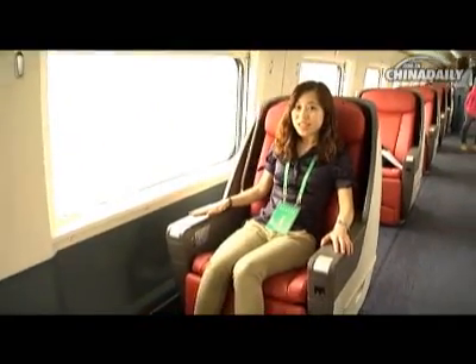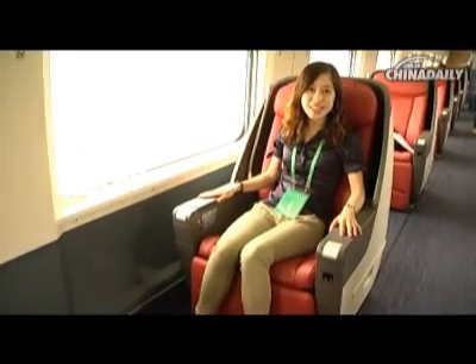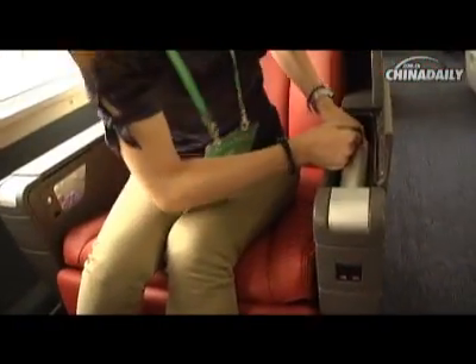You might think this chair looks quite ordinary for a Business Class seat, but I'll show you its secrets. Hidden in the left arm, there's a little screen.